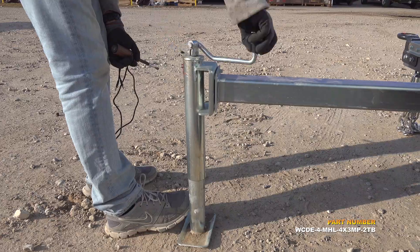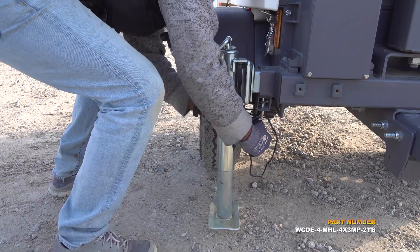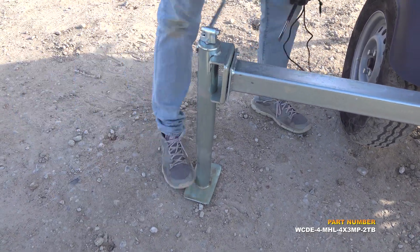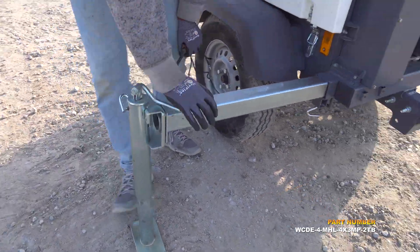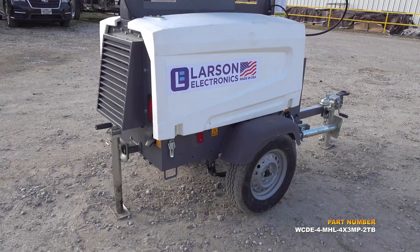This light features outriggers for leveling. The stabilizing outriggers are a four-point design, with one located under the trailer tongue, two on the sides, and one on the back of the unit.